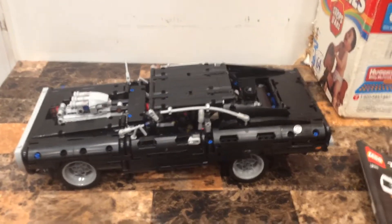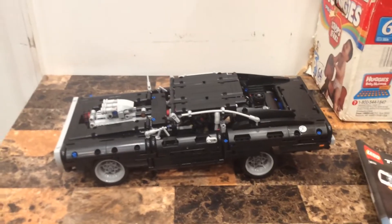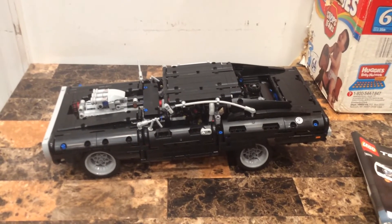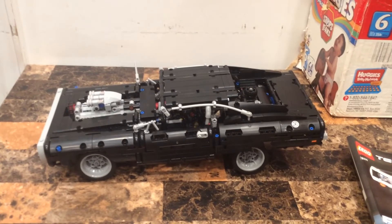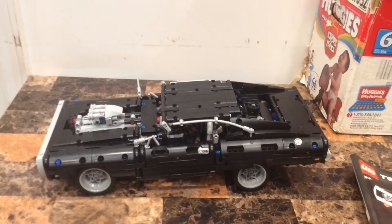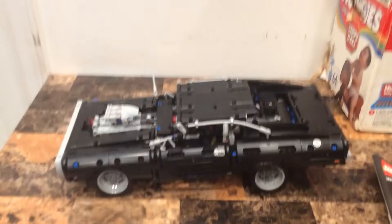We just hit 191 subscribers - remember, may the force be with you always. This has been the set review of the LEGO Technic Dodge Charger RT, set number 42111, 1077 pieces. May the force be with you always - peace out.